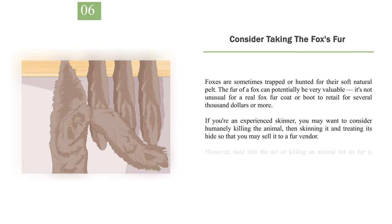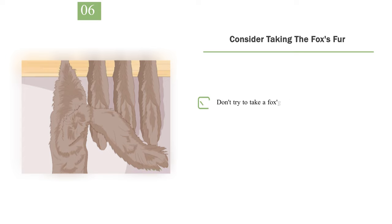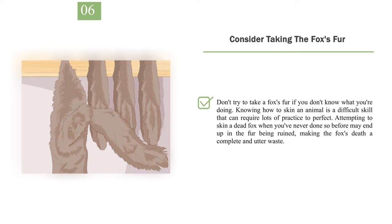Number 6: Consider taking the fox's fur. Foxes are sometimes trapped or hunted for their soft natural pelt. The fur of a fox can potentially be very valuable — it's not unusual for a real fox fur coat or boots to retail for several thousand dollars or more. If you're an experienced skinner, you may want to consider humanely killing the animal, then skinning it and treating its hide so that you may sell it to a fur vendor. However, note that killing an animal for its fur is usually more tightly regulated than killing it for meat or to rid yourself of a pest, so consult your local laws before proceeding. Don't try to take a fox's fur if you don't know what you're doing, as attempting to skin a dead fox without prior experience may result in the fur being ruined, making the fox's death a complete waste.